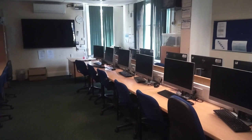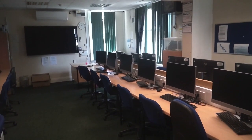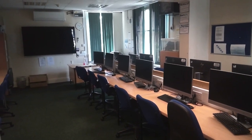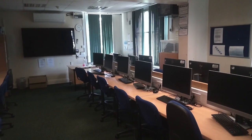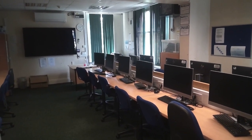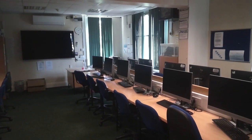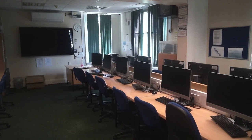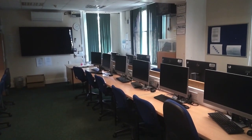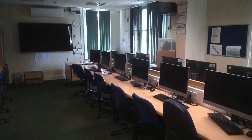Welcome to our computer science lab. Here at Hydesville we have an extensive list of subjects which pupils can opt for at GCSE. Typically, students must take English, English Literature, Maths, and double or triple science award, and then pupils are able to choose up to a further four subjects. These subjects may include art, music, PE, business studies, computer science, French, geography, history, and religious studies.